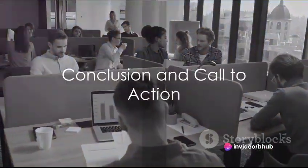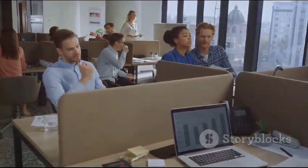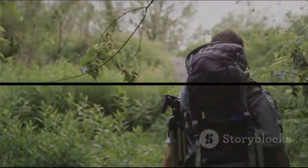In conclusion, Microsoft Office is not just a suite of applications — it's a skill set that opens doors to endless possibilities. So we encourage you to explore each application, harness its potential and redefine your productivity. Stay tuned for more insights, don't forget to hit like, subscribe and share. Until next time, keep exploring.